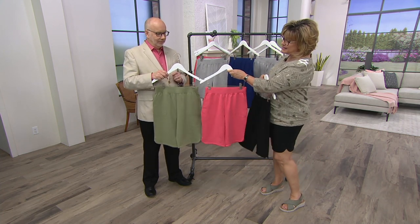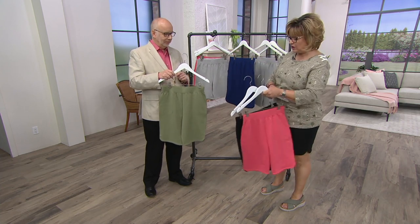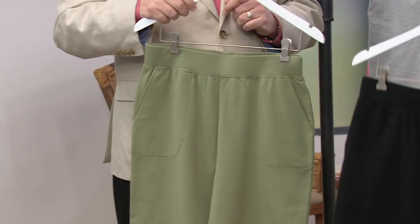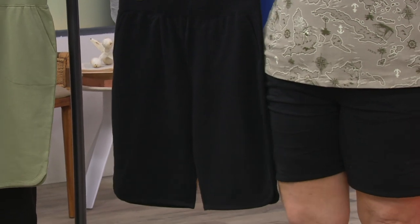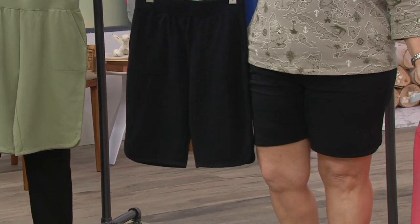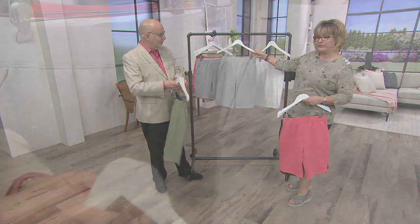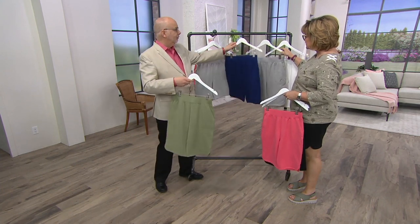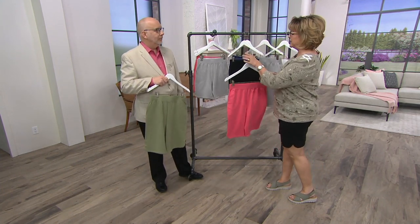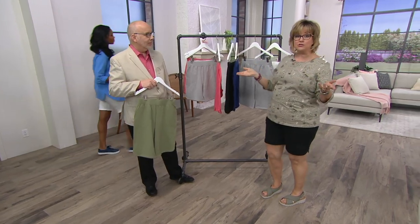Those colors include our beautiful salmon-y coral, called warm coral. We also have the moss, which is in our olive family. Here's the black — the black on the hanger is the Bermuda length, 11-inch, and the black I'm wearing is the 8-inch short. Then we also have it in bright navy, light heather gray, and the white. Don't miss out on these shorts — they are terrific on, your legs look good, and they are a wonderful price today, under $25. Most of our shorts are usually over $30.